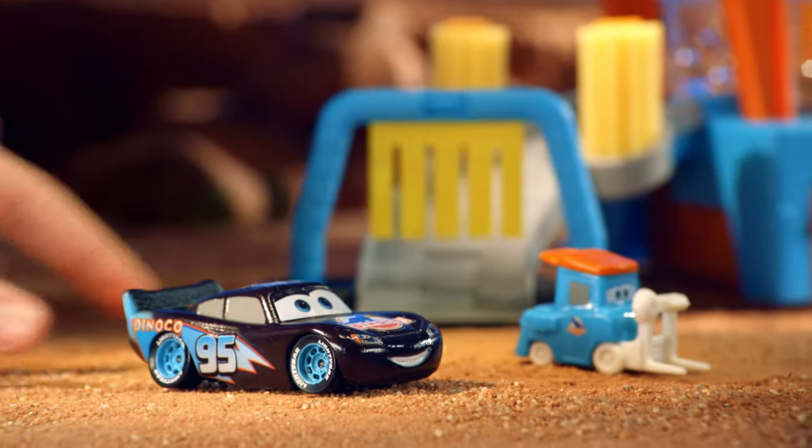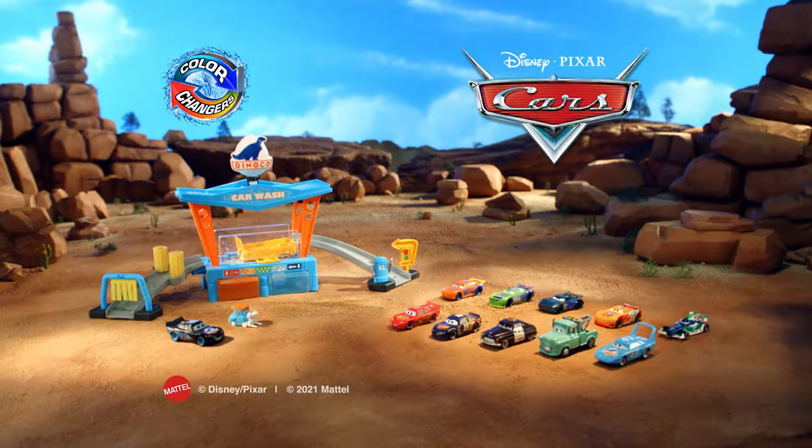Set comes with exclusive Color Change Lightning McQueen and Pity. Other color change cars each sold separately.